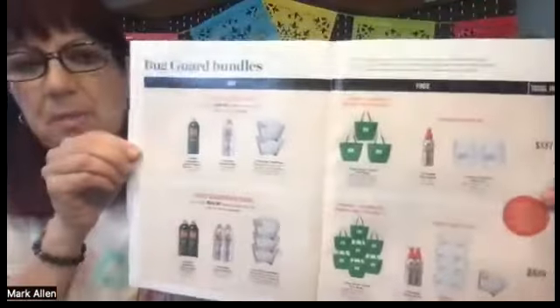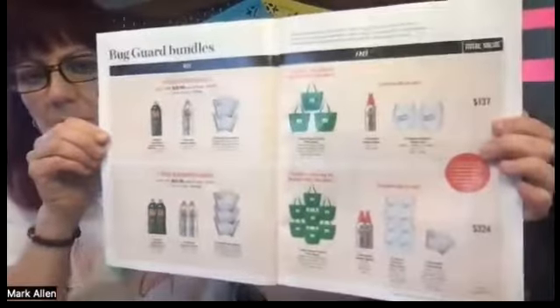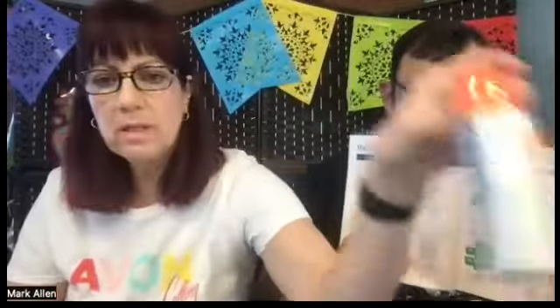Now I'm going to share from our Avon demo book the different bundle opportunities. On the top is bundle number one and on the bottom is bundle number two — you can see all that free product. Bundle number one includes one Expedition aerosol spray, one Picaridin aerosol spray, and two packets of towelettes. You get three of the bug guard cooler tote bags.